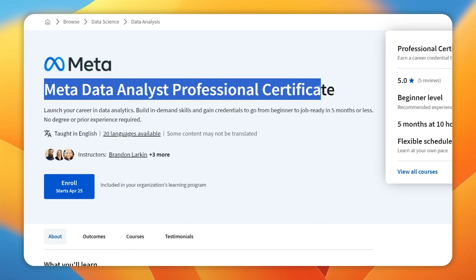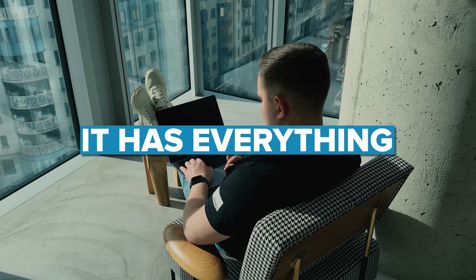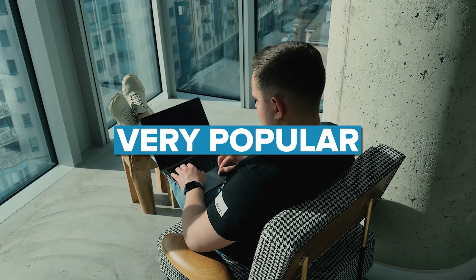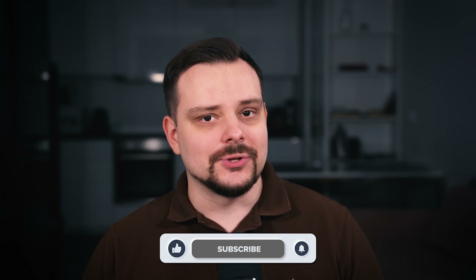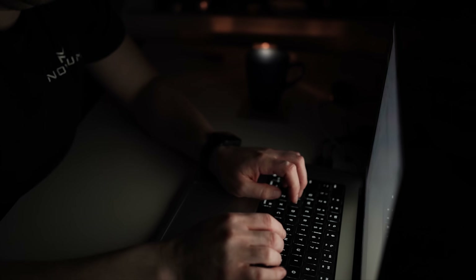Meta Data Analyst Professional Certificate — this is a brand new course series on Coursera, and I would like to draw more attention to it because I think it has everything to become a very popular learning program. My name is Daniel, and today I want to talk about the Meta Data Analyst Professional Certificate on Coursera. Things I am going to cover in this review are: course overview, structuring content, pricing and certification, career opportunities, and what I personally think about this course series.